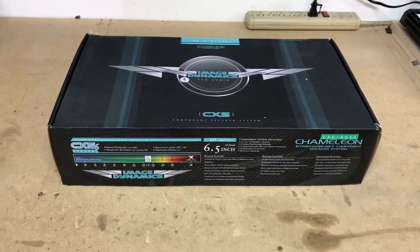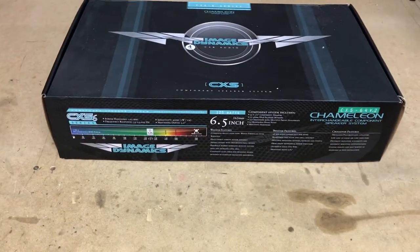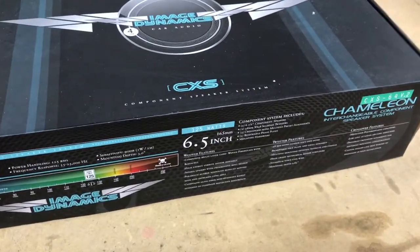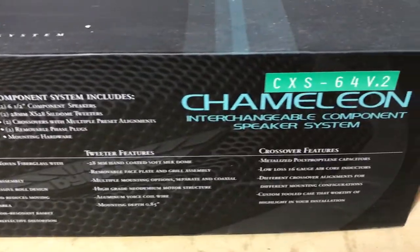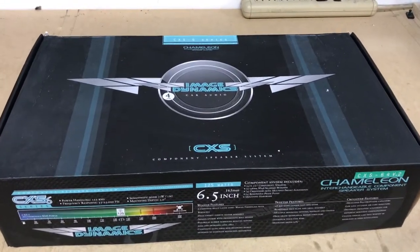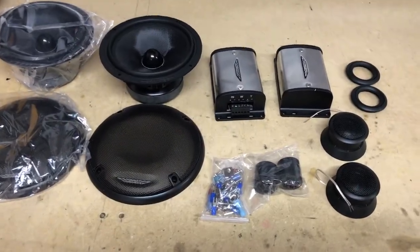ProVoBeast — another unboxing today. We're doing these Image Dynamics component six and a half inch speakers. These are mid-range woofers and tweeters, and they do come with crossovers as well — 125 watt RMS. Really nice system. Let's go ahead and get this opened up and show you what they look like.